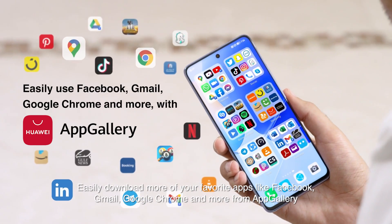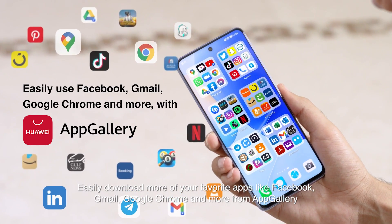Easily download more of your favorite apps like Facebook, Gmail, Google Chrome, and more from the app gallery.